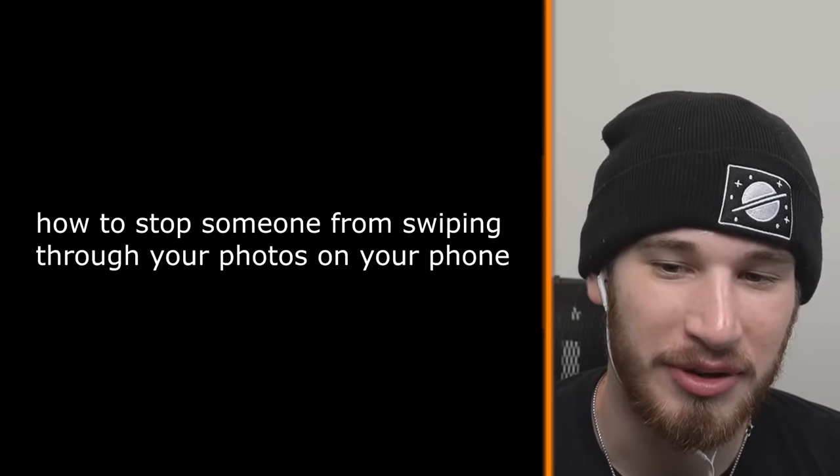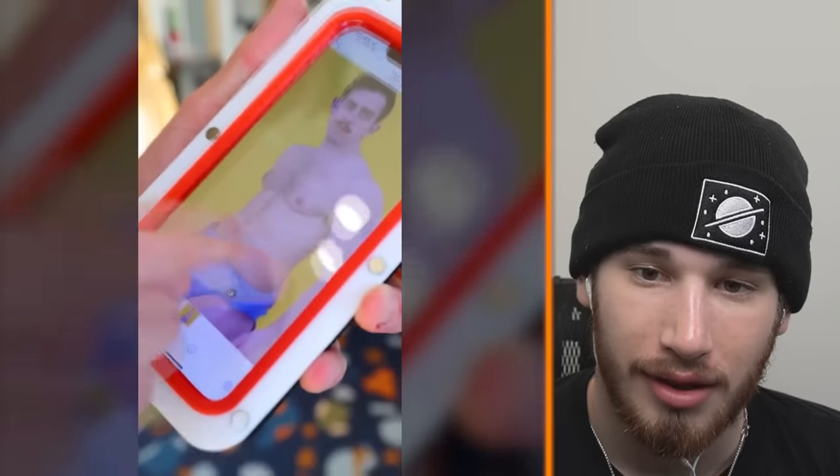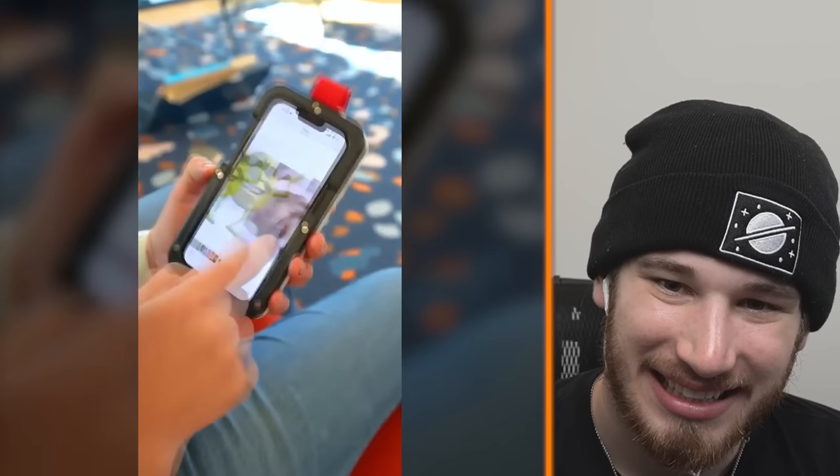How to stop someone from swiping through your photos on your phone. I invented the swiper stopper — the first smartphone case that completely eliminates swiping when you hand off your phone to show someone a photo. Yes! You know that person in your life who instantly starts browsing through your photo albums? I hate when that happens — and I do that to other people too. We need this device.